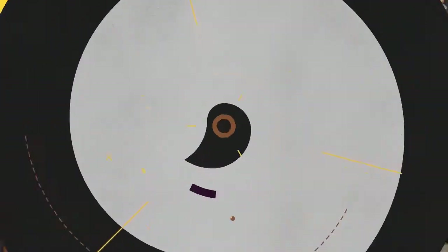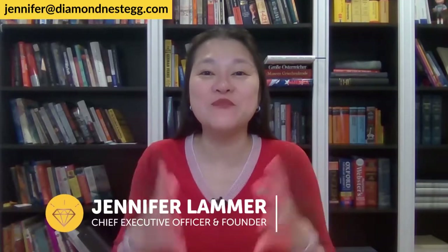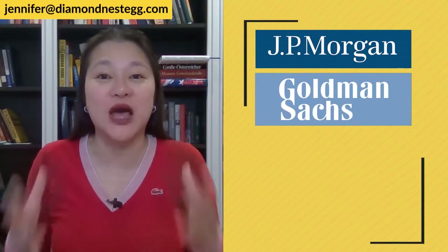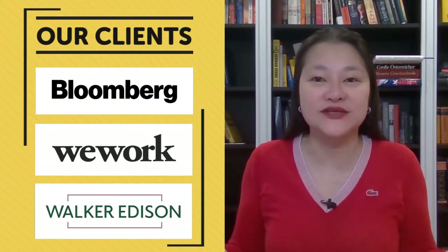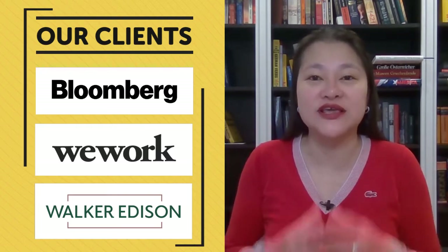For those of you new to us, welcome to Diamondnestic, the number one place to learn about money, investing, and retirement. I'm Jennifer, and I've spent most of my life in finance. Started working at banks like J.P. Morgan and Goldman Sachs at the age of 17, and graduated top of my class from NYU and Harvard Business School studying finance and business. Now I work with companies like Bloomberg, WeWork, and Walker Edison, teaching their employees all about financial literacy and wellness.